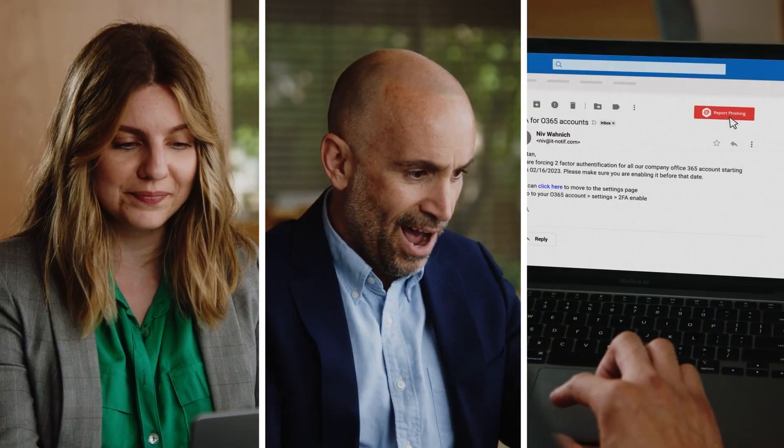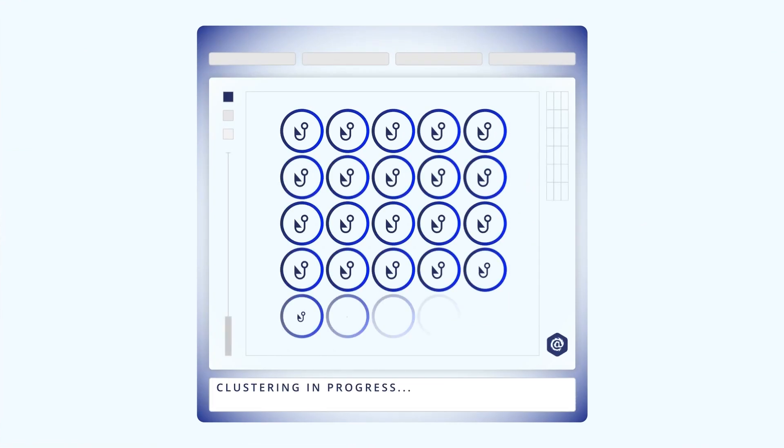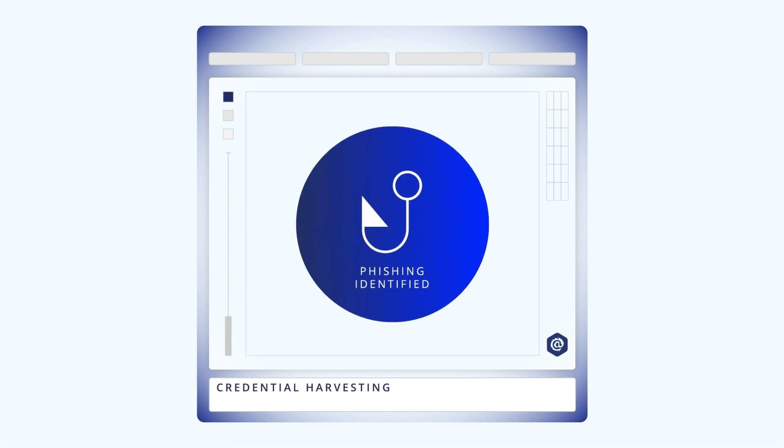Employees are now equipped to spot and shut down threats — not today, gotcha, not so fast. And when they report a real threat, the AI analyzes it and clusters it with lookalike threats across all inboxes, saving time and preventing breaches.